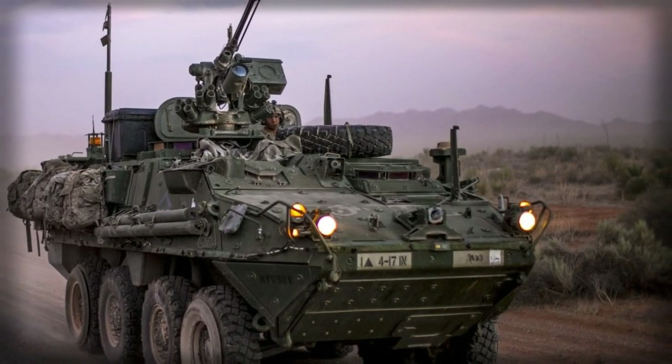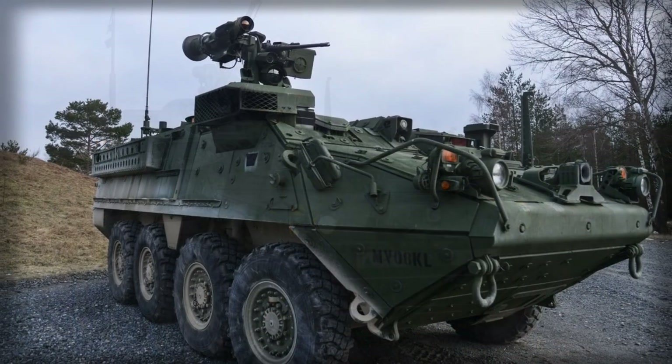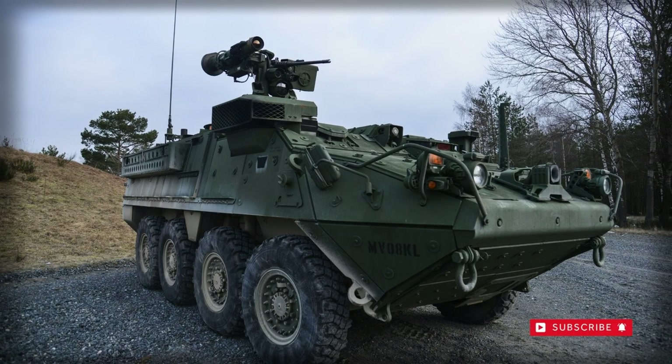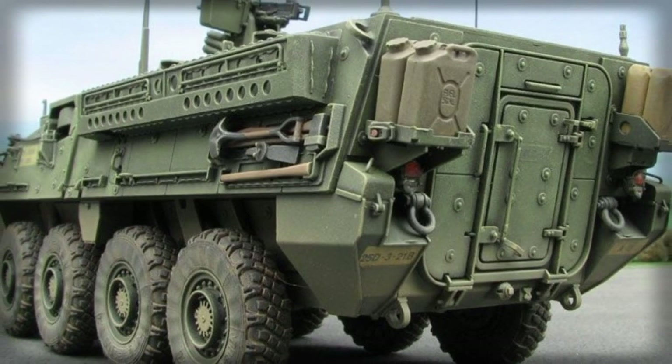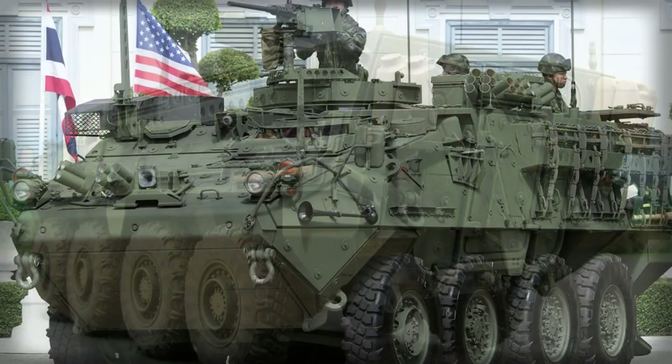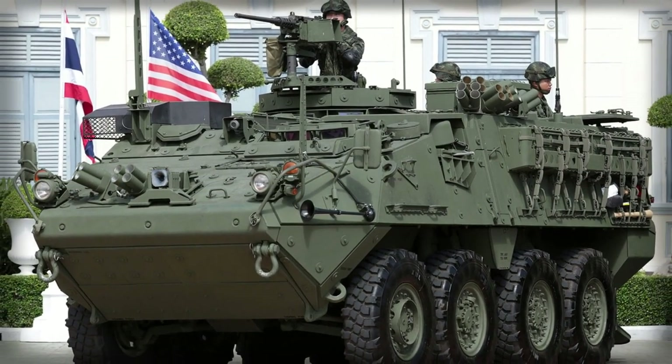The Stryker is also fitted with a self-recovery winch. Unlike most modern APCs, this vehicle is not amphibious. It is transportable by the C-130, C-141 (retired in 2006), C-5, and C-17 military transport aircraft.